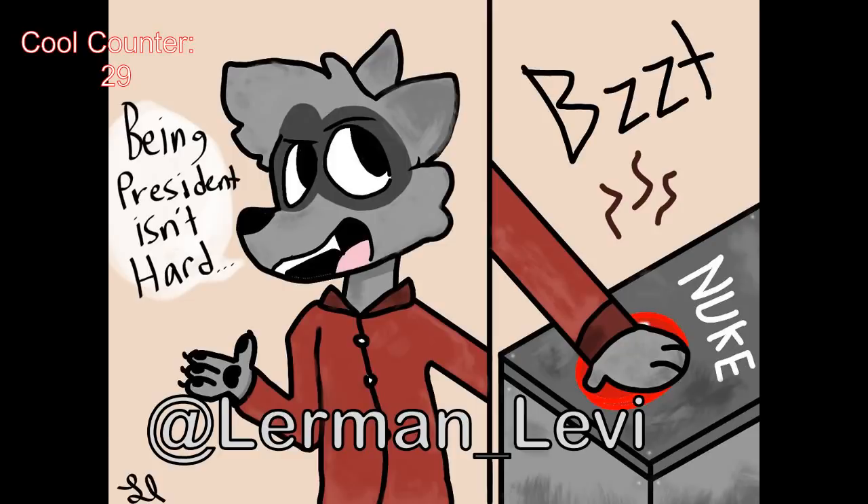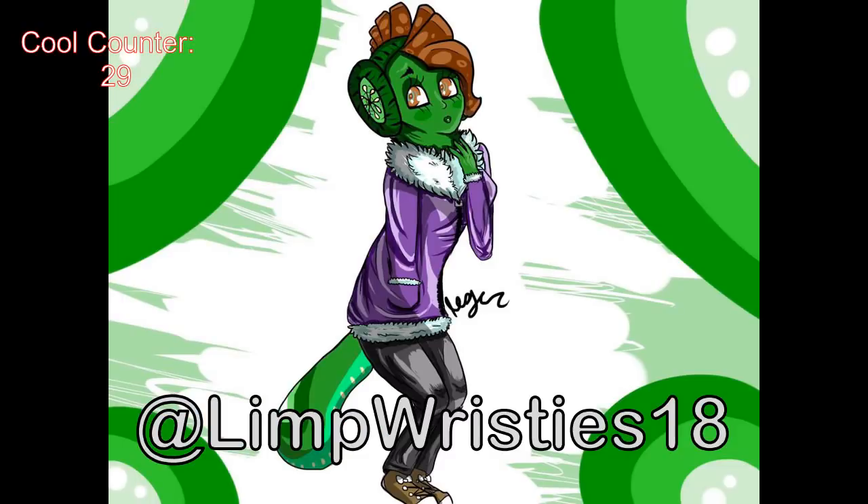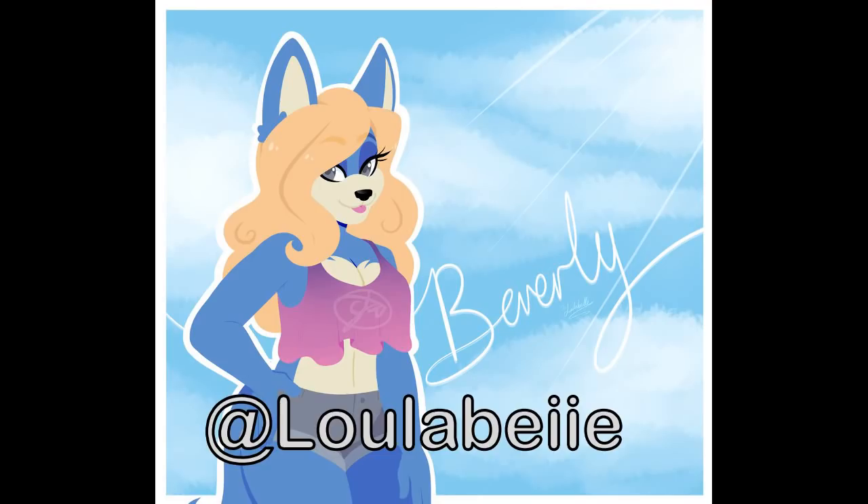A funny picture coming from Lerman Levi — turns out being president is a bit harder than you think. It's super cute — I love it. I like how it incorporates a bit of a joke into the art as well. Here from Limpristies18 we have a character who looks like they're made of food — very interesting design. I like the eyes, and definitely the expression; she has those Betty Boop style eyes with thick curly eyelashes, which are really cool.